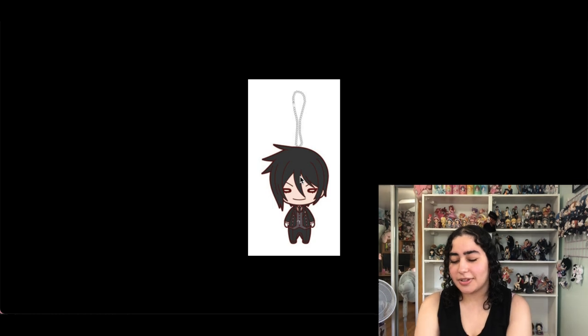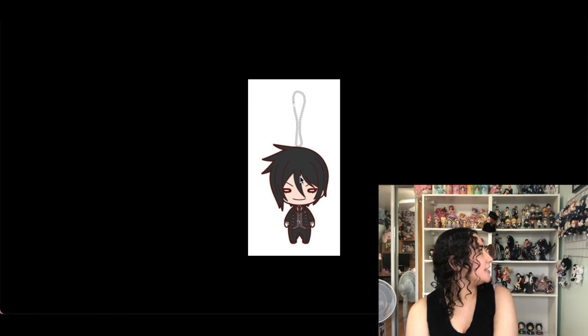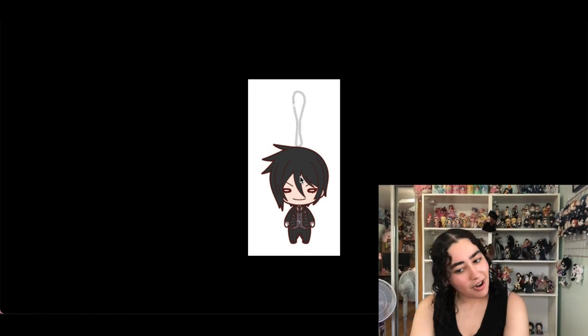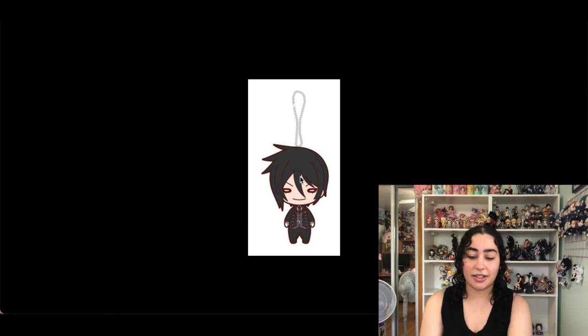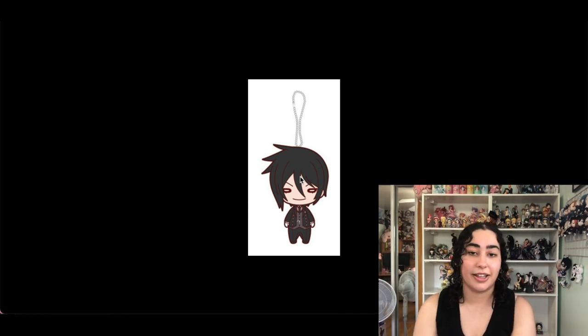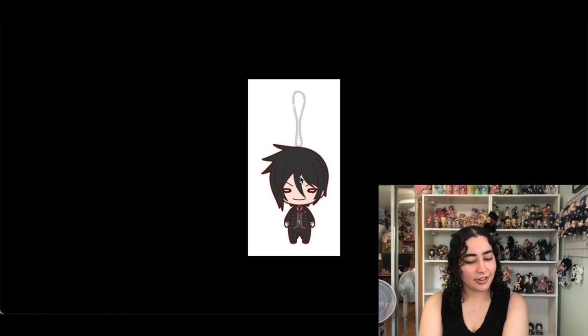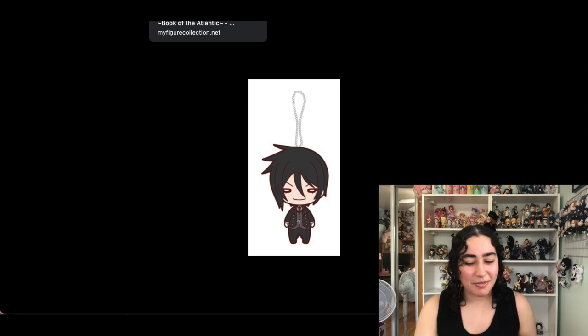This is the same issue I had with the Sebastian Pita Nui — this is a Nitotan of Sebastian. I have Ciel but not Sebastian. I don't know if I like it better than the Pita Nui, but I'll keep it because I do want him. I wish they made an Elizabeth Nitotan — that would have been so cute.